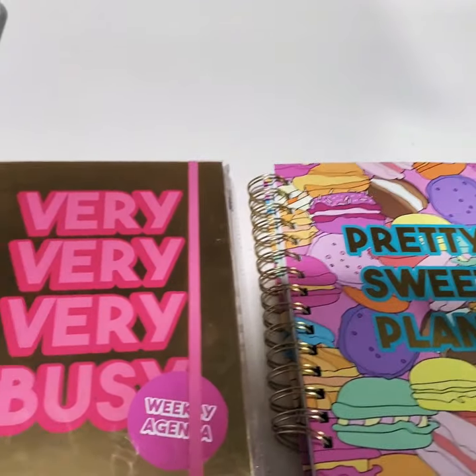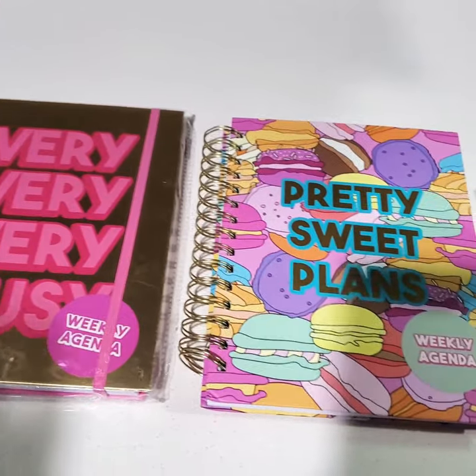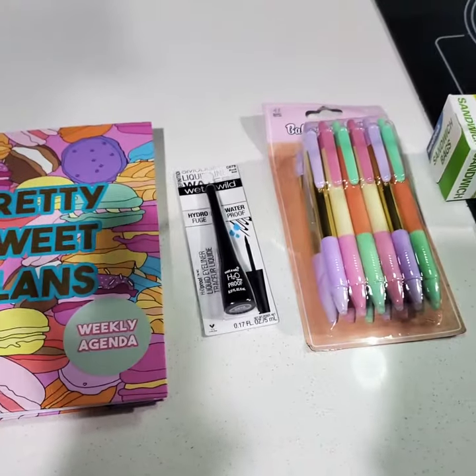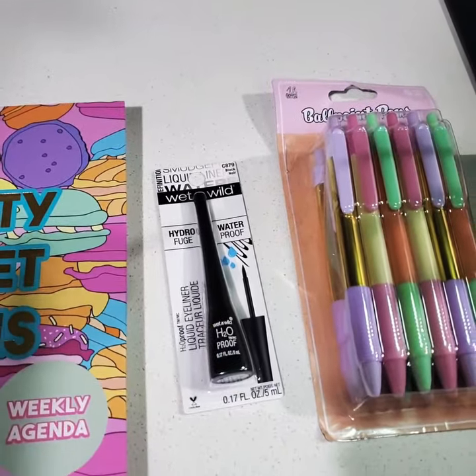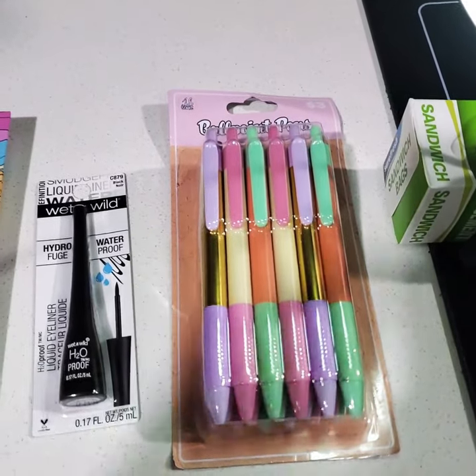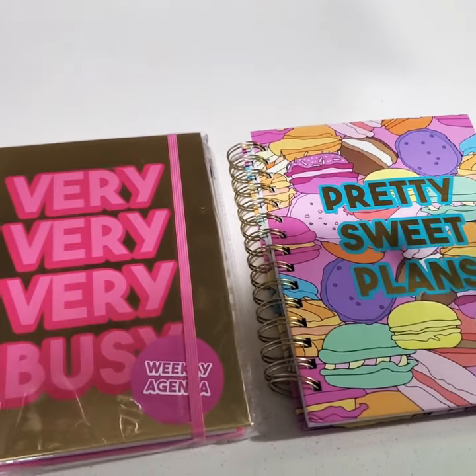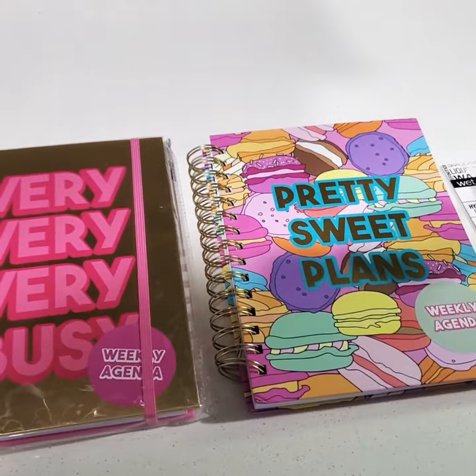The two agenda books were $5, the Wet n Wild eyeliner was $3.50, and the pens were $4.50. You guys should check out 5 Below. Have a good one. Peace.